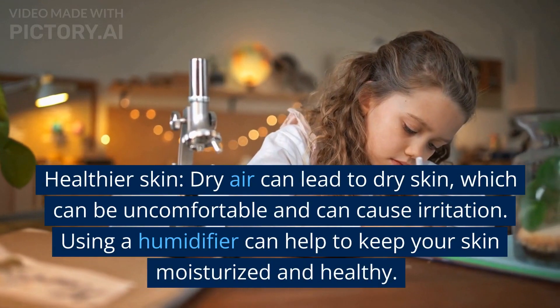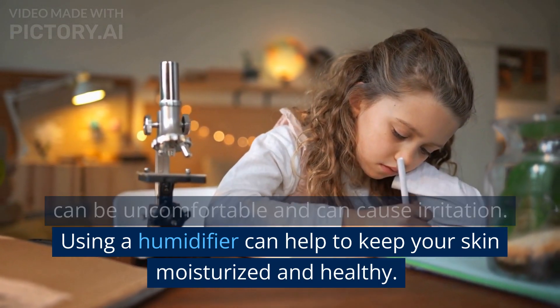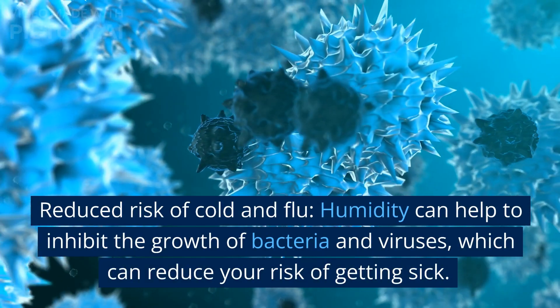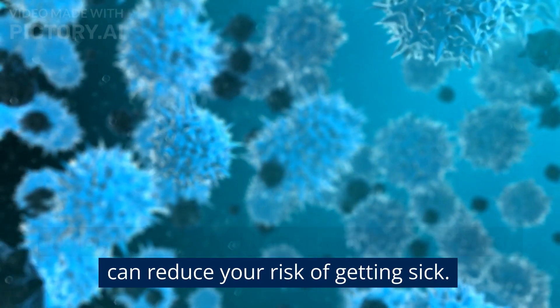Healthier Skin: Dry air can lead to dry skin, which can be uncomfortable and can cause irritation. Using a humidifier can help to keep your skin moisturized and healthy. Reduced Risk of Cold and Flu: Humidity can help to inhibit the growth of bacteria and viruses, which can reduce your risk of getting sick.